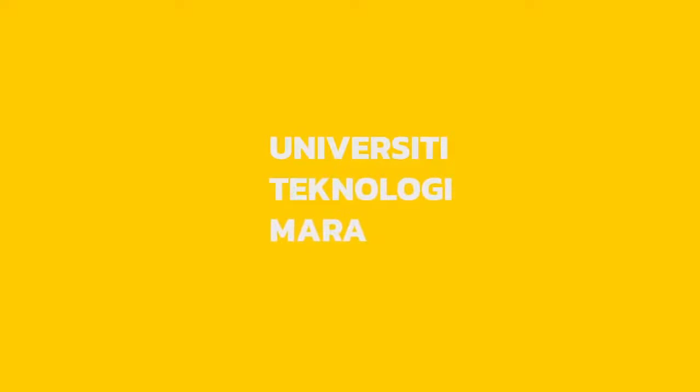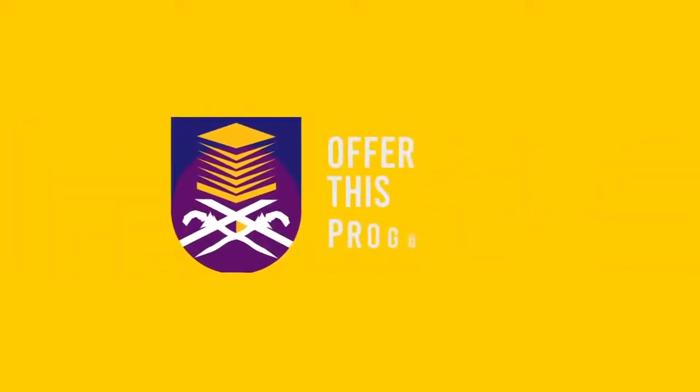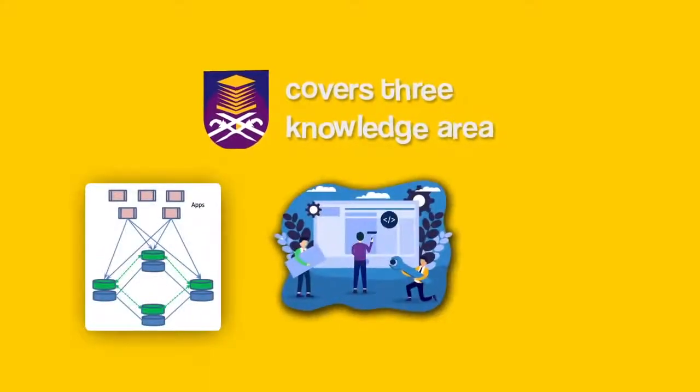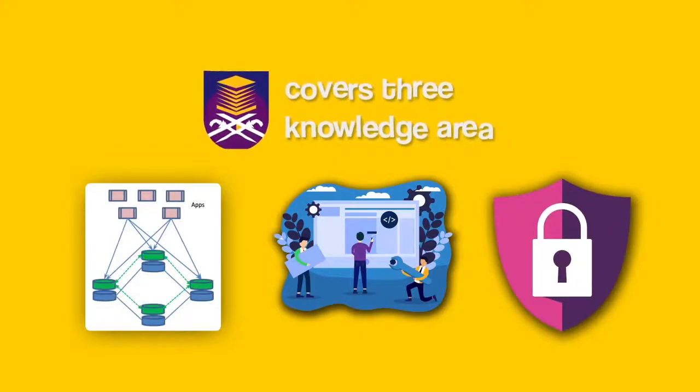University Technology Moira, UITM, is the first public university in Malaysia that offers this type of program. This network-centric computing program covers three knowledge areas which are traditional network, development, and security under one program.